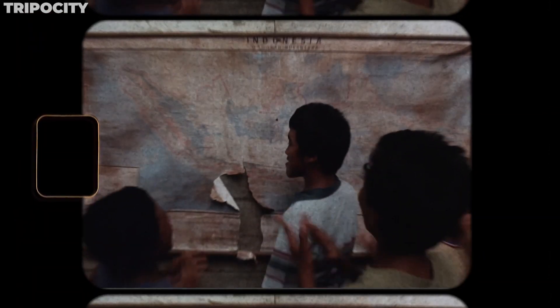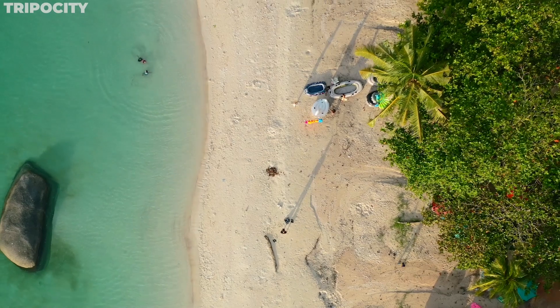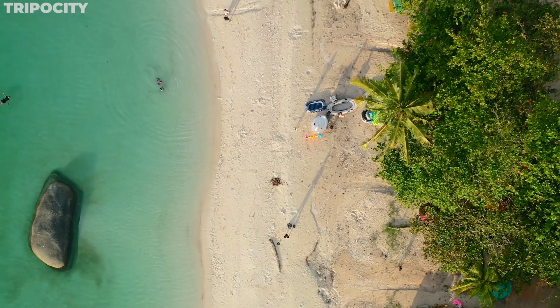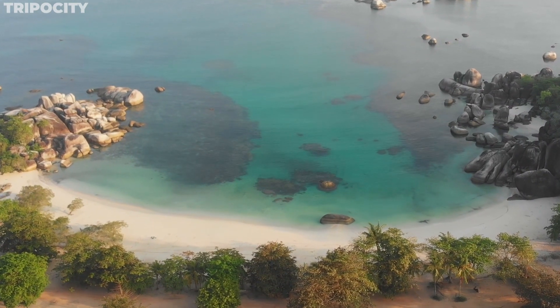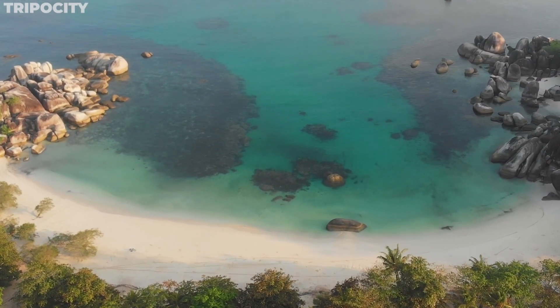It's no surprise this beach was chosen as a backdrop for Laskar Pelangi, one of Indonesia's most beloved films. As you walk on the soft white sand, feel the warm breeze, and hear the gentle lapping of waves, Tanjung Tinggi isn't just a beach — it's a natural gallery of epic proportions.